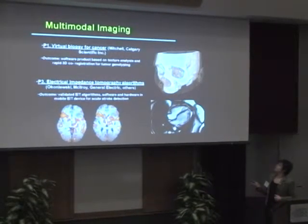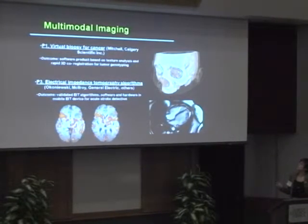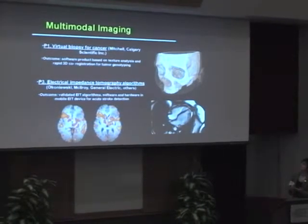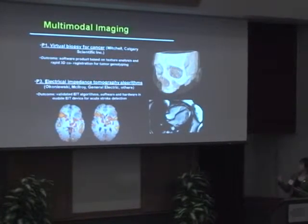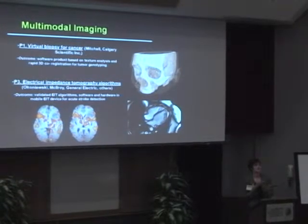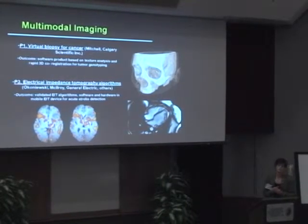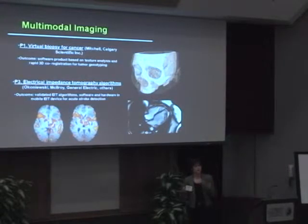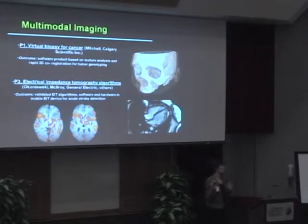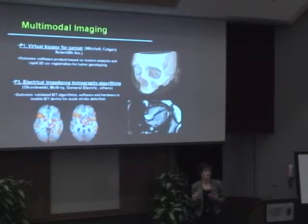One of the projects relates to a virtual biopsy for cancer. We're looking at relating multimodal imaging techniques to perform texture analysis in the brain by using co-registration of different imaging sequences and protocols to allow rapid registration for tumor genotyping. If you can have this type of analysis, it allows us to do essentially a virtual in vivo biopsy to quickly identify different types of tumors without having to actually perform a surgical treatment.